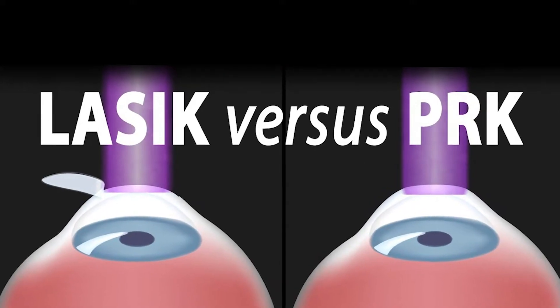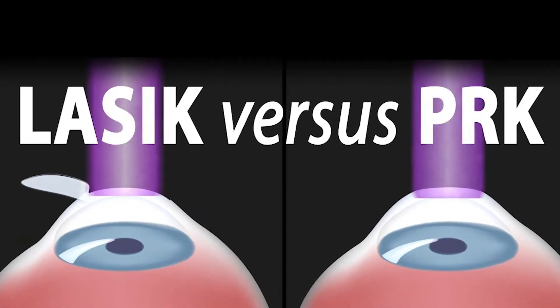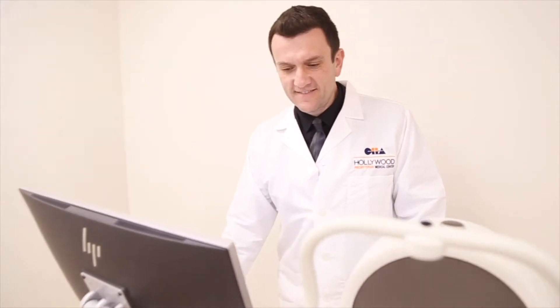LASIK and PRK are different ways to perform refractive surgery, but usually they achieve the same result. My job as a refractive surgeon is to select the right procedure for a specific patient.